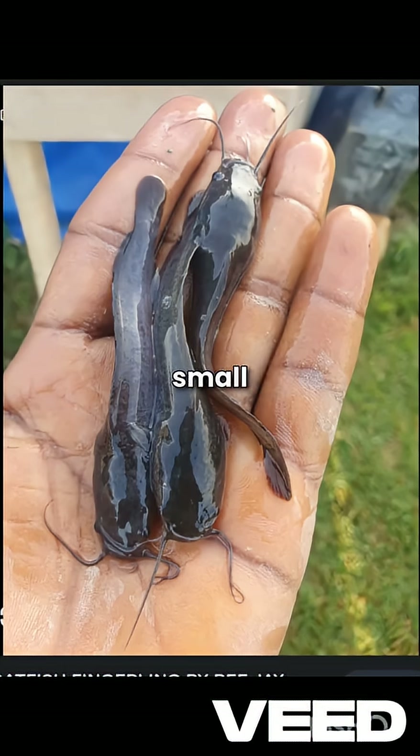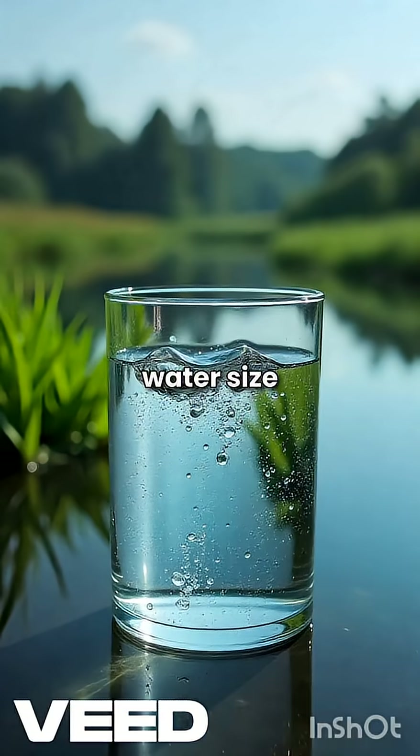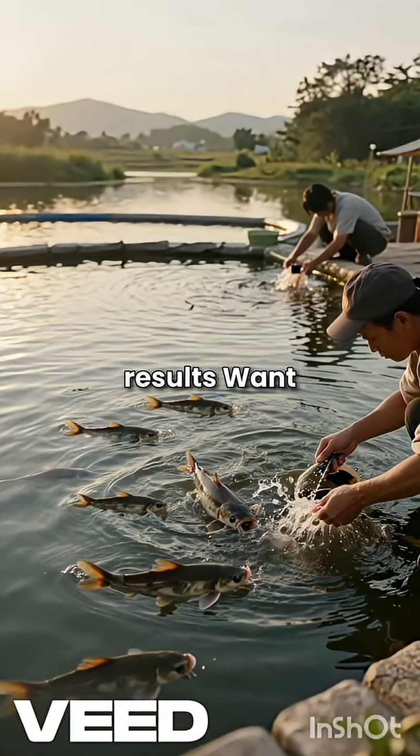So that's how farmers turn small fingerlings into market-sized fish in record time. Good feed, good water, size sorting, and consistent feeding. Simple steps, crazy results. Want more catfish farming secrets? Hit follow.